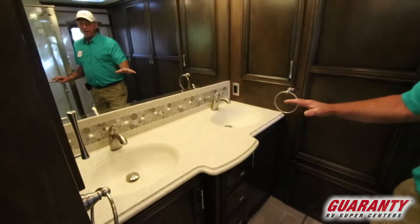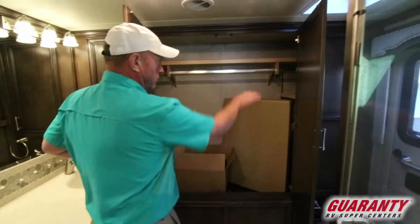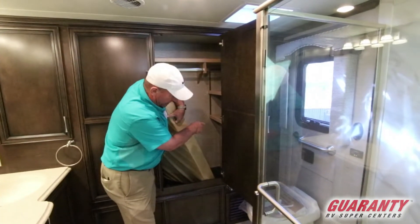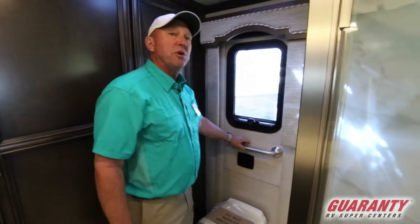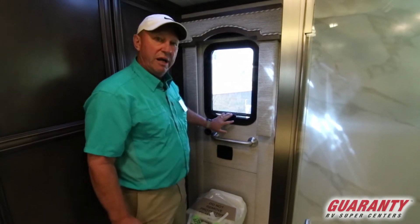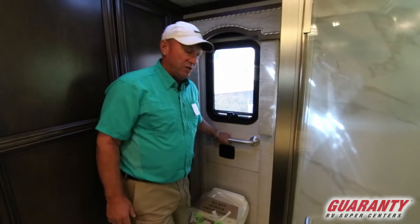You can see it has a double vanity here in the bathroom. You've got a big storage closet with shelves on both sides. There is a safe back here in the corner. This is something that Newmar is doing now — this is an emergency escape door, and it includes a ladder so you don't have to go out of a window.